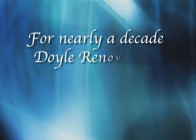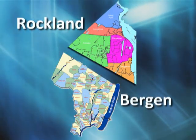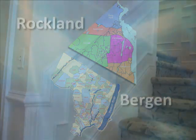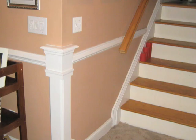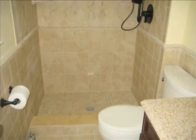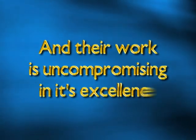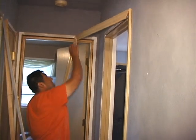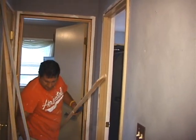For nearly a decade, Doyle Renovations has been transforming houses into homes. Serving mainly Rockland and Bergen counties, Doyle Renovations has built a reputation of not only beautifying home interiors with various moldings, but by doing so honorably. Doyle Renovations answers phones when you call, they arrive on time, and their work is uncompromising in its excellence. Every project that Doyle Renovations takes on exhibits the personal touch they pride themselves on.